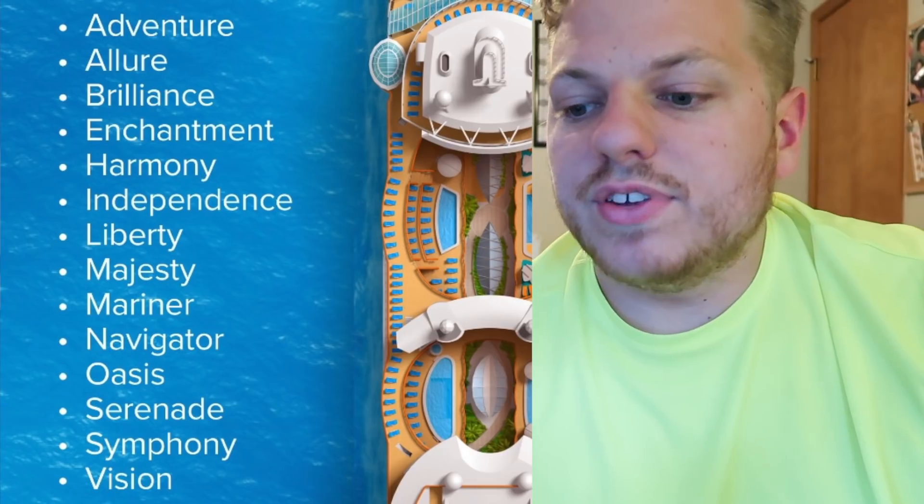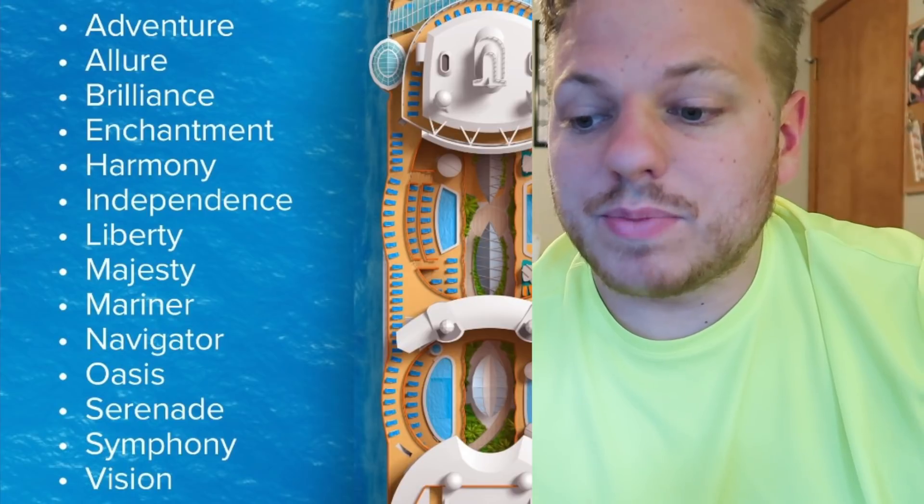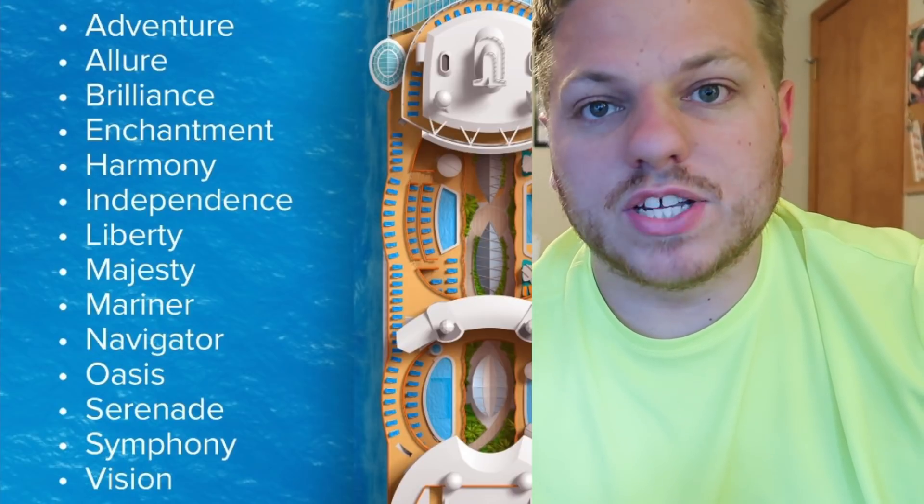However, they are ongoing and currently expanding the fleet that the app works for. At time of filming, the ships supported are Adventure, Allure, Brilliance, Enchantment, Harmony, Independence, Liberty, Majesty, Mariner, Navigator, Oasis, Serenade, Symphony, and Vision. As you can see, there's a pretty wide offering.